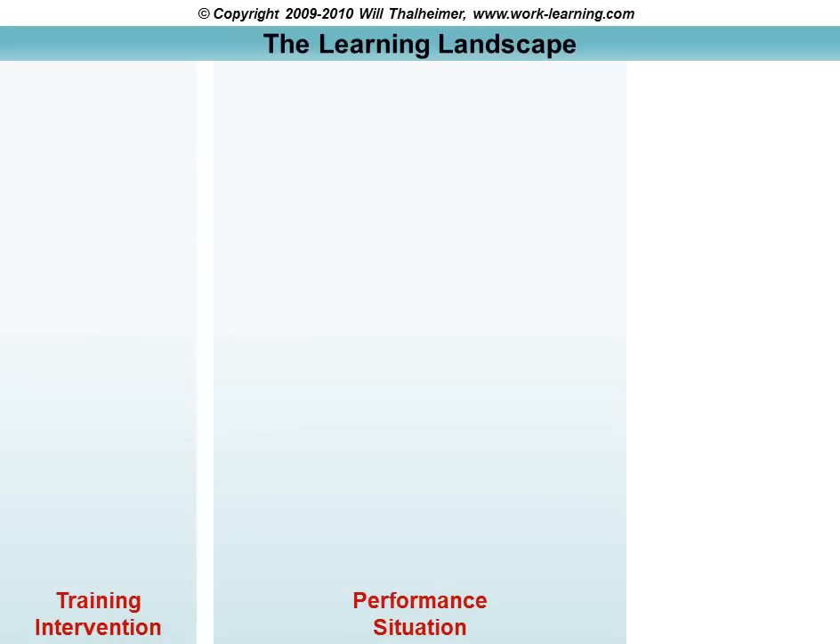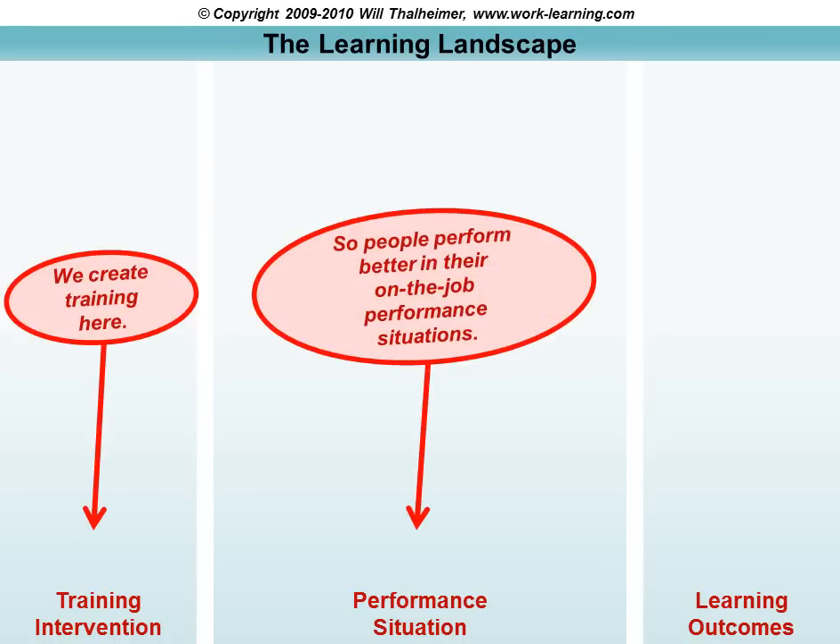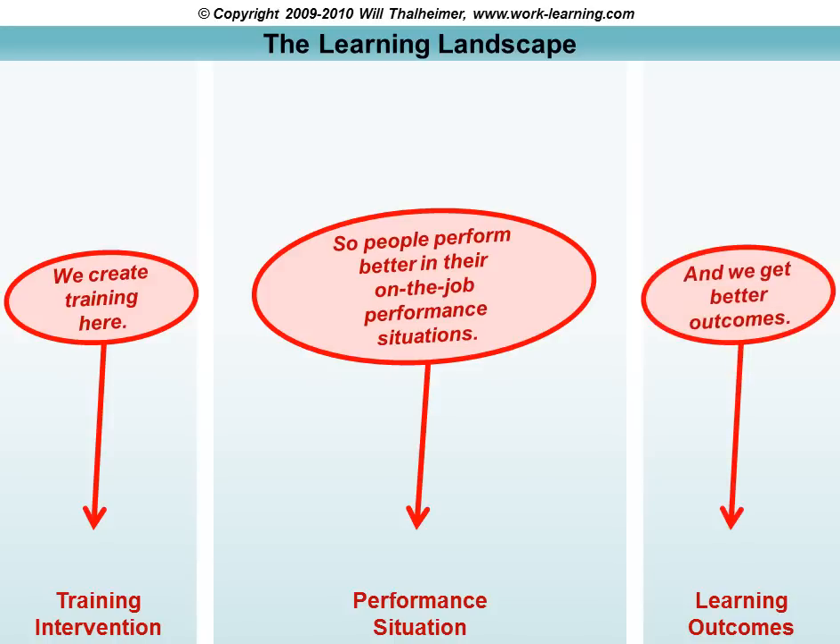Let me roll out the learning landscape one piece at a time. It's going to look very straightforward, but the clients and folks in the field who I've shared this with have found that it really resonates with them. We've got a training intervention, an on-the-job performance situation, and some learning outcomes. We create training so that people perform better in their on-the-job performance situations and get better outcomes.